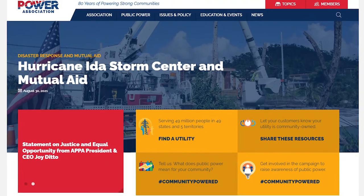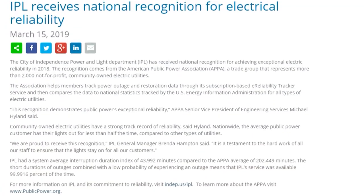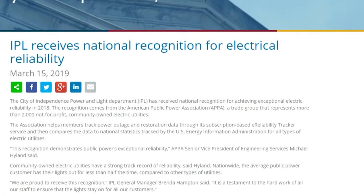The American Public Power Association, APPA — we were recently awarded their Diamond Reliability Award, which means that compared to utilities across the country, our outages are shorter and less often than comparable utilities.